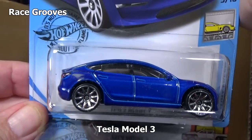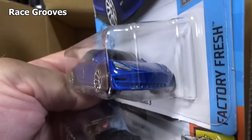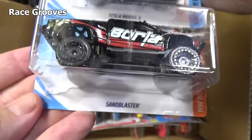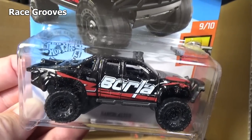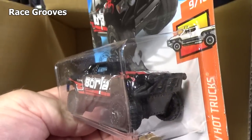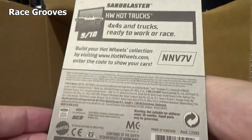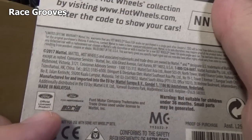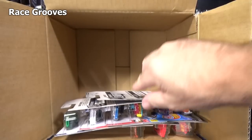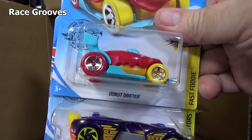Tesla Model S — nice regular blue color. Tail lights. That might be the second one in the case. And Sandblaster. Even though it has the name Sandblaster, it is actually a licensed model based on a Ford — I just have to remember that it's licensed so I don't accidentally call it fantasy again.